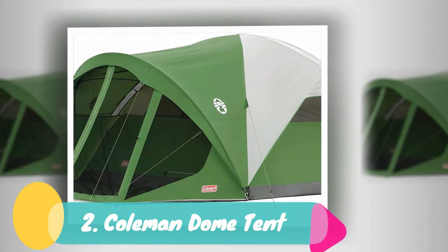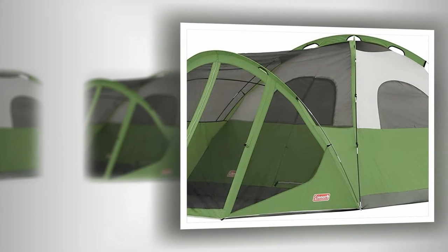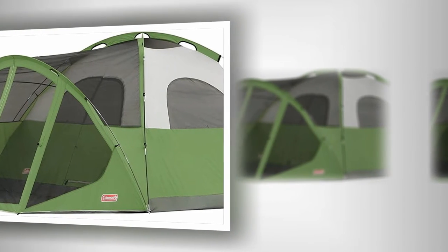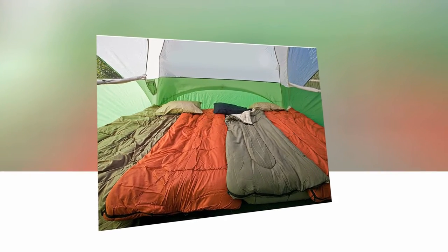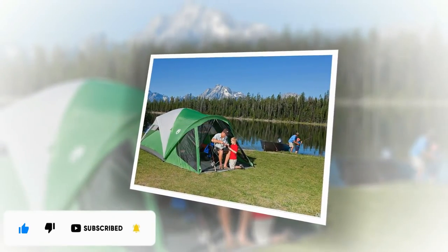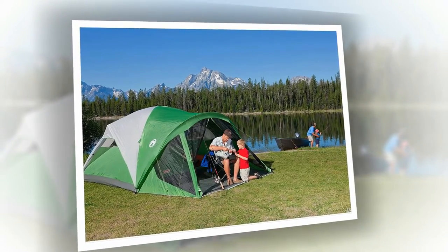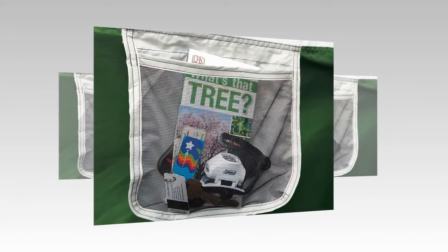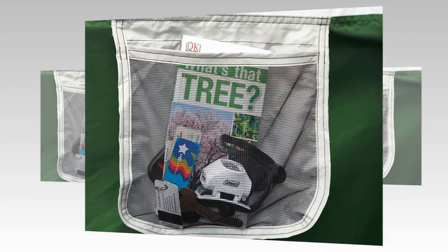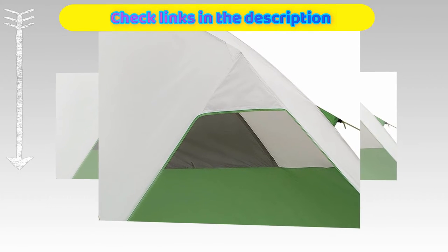Number 2: Coleman Dome Tent with Screened-in Porch. The Coleman Dome Tent with Screened-in Porch is my top pick for the most budget-friendly tent. It offers a spacious sleeping room for two to four people and a large screened-in room with a full floor. This tent can fit two queen-sized air mattresses. Like most Coleman tents, this one comes with weatherproofing such as inverted floor seams. You should always seam seal your Coleman tent before its first use. The tent also has awnings over the windows, which is great for airflow but terrible for rain protection.